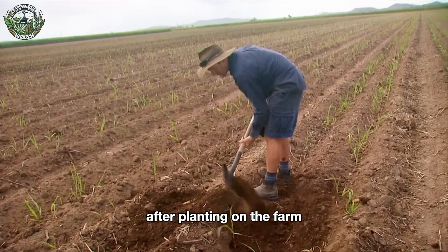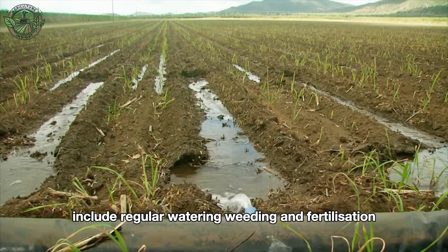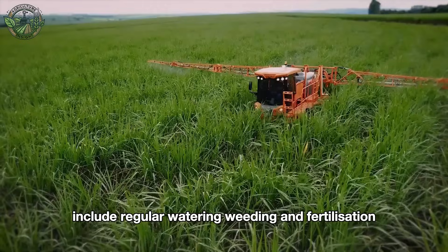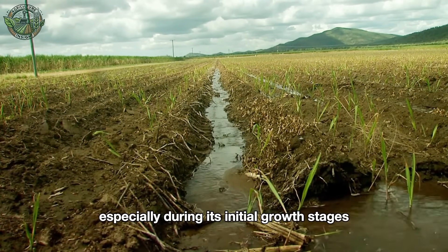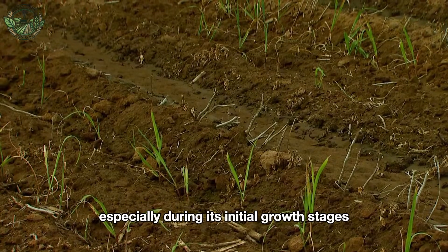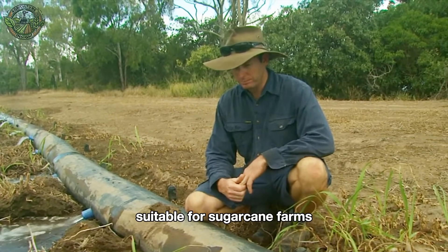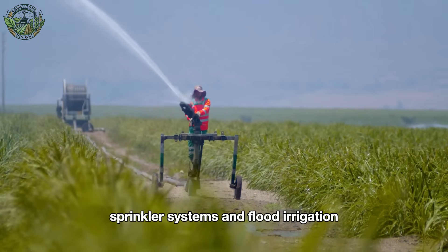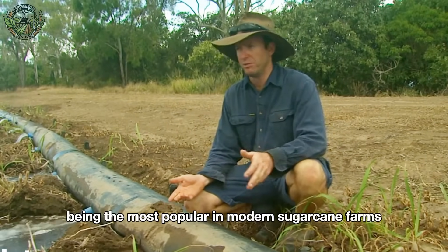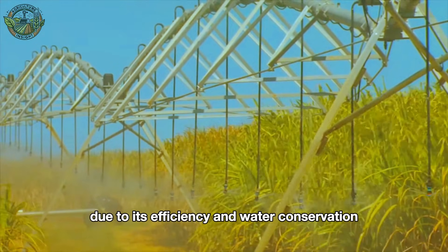After planting, key activities to ensure the growth of the sugarcane include regular watering, weeding, and fertilization. Sugarcane is a water-intensive crop, especially during its initial growth stages. There are several irrigation systems suitable for sugarcane farms, including drip irrigation, sprinkler systems, and flood irrigation. Drip irrigation is the most popular in modern sugarcane farms due to its efficiency and water conservation.